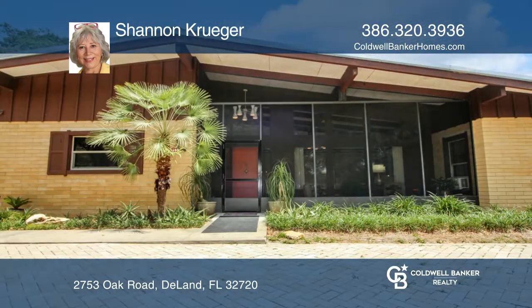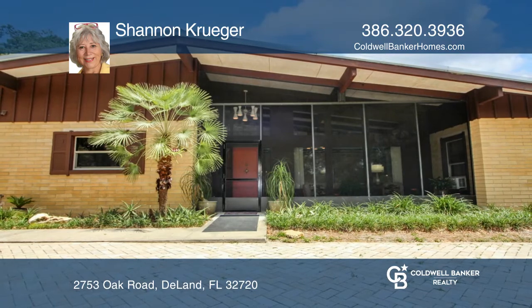Take a look around your future home by contacting Shannon Krueger to schedule a tour.